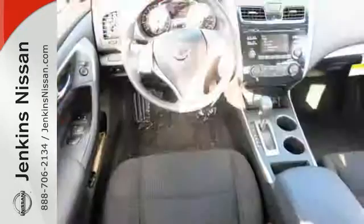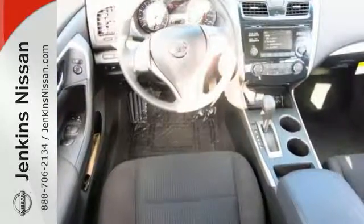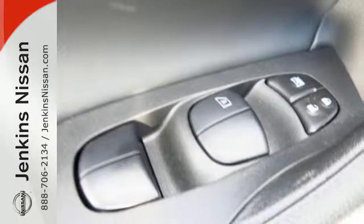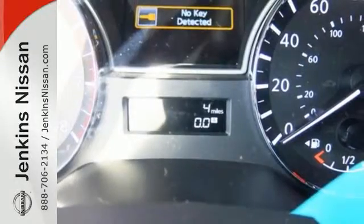In a stylish sedan — plus it has impressive technology like push button start, an advanced drive assist display, Bluetooth, an advanced airbag system, and active understeer control.